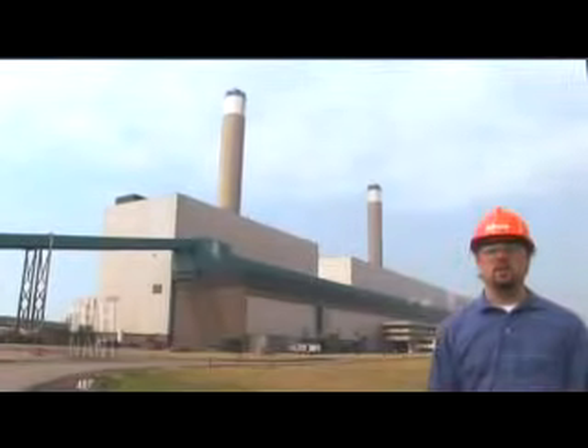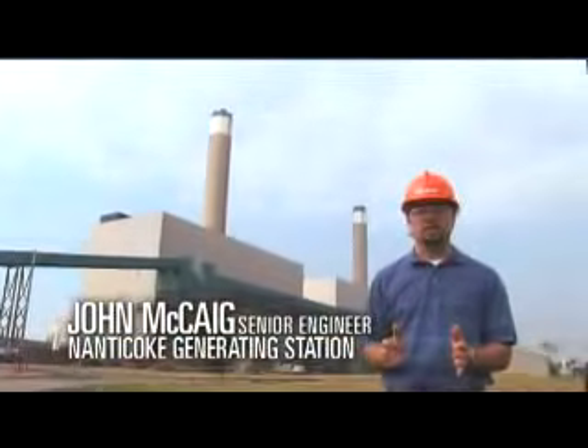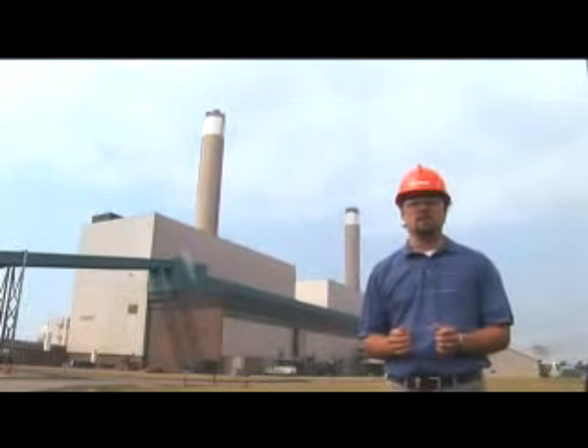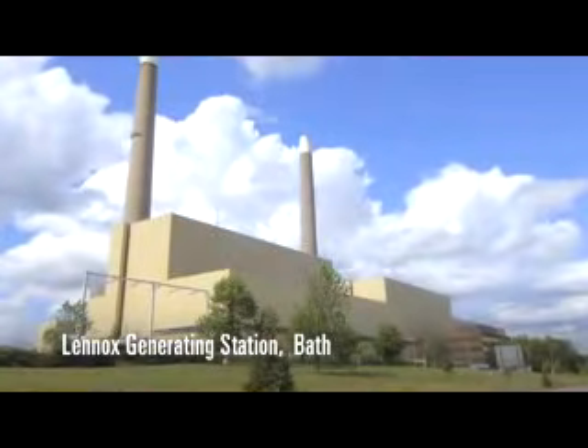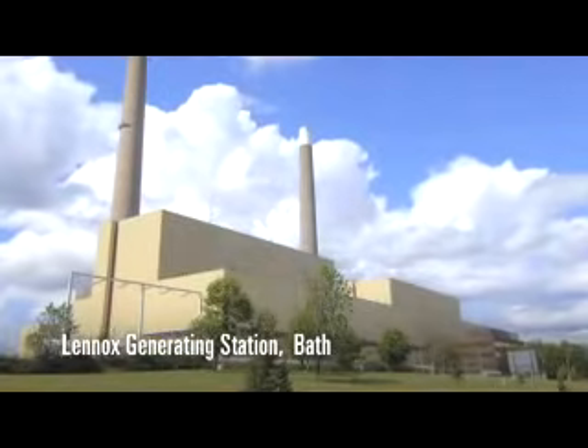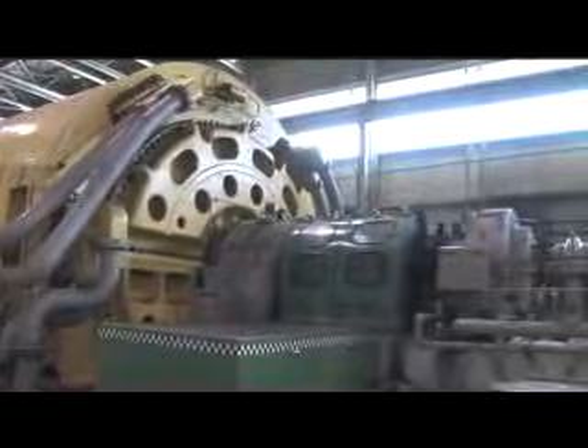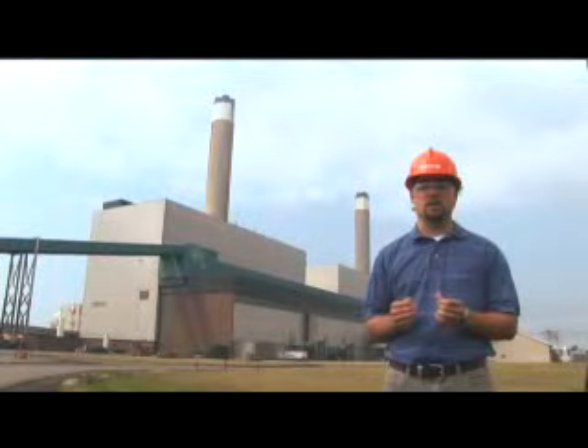The huge building you see behind me is one of Ontario Power Generation's fossil fuel generating stations. This one uses coal. Other fossil fuel generating stations use oil and natural gas to make electricity. In essence, it's a factory that converts the energy from burning coal into a flow of electrons, or what is commonly called electricity, the electricity that powers the province.